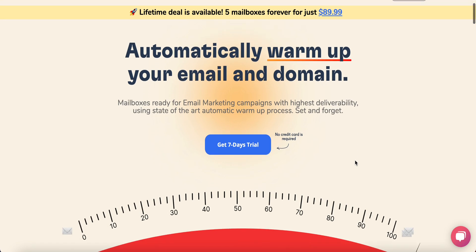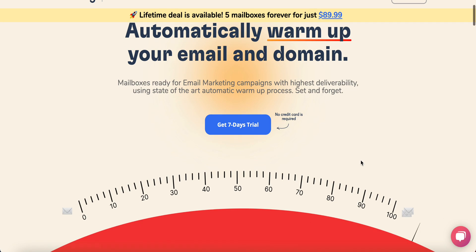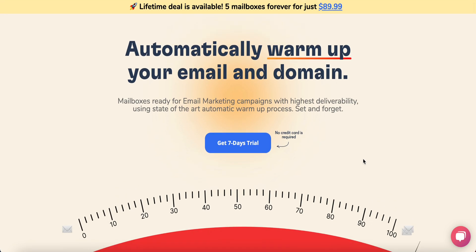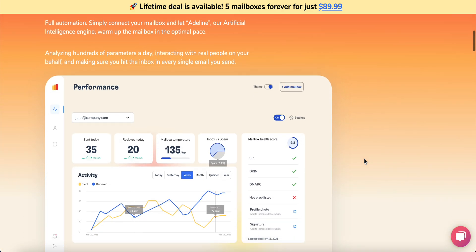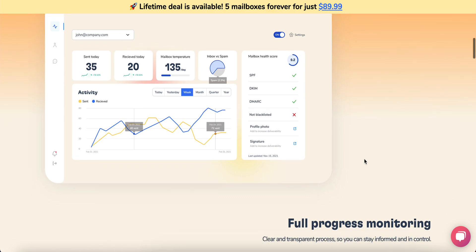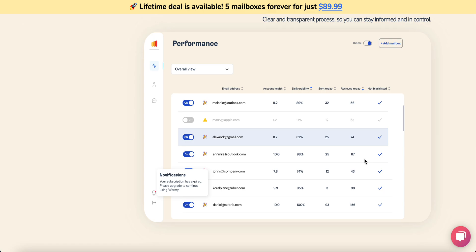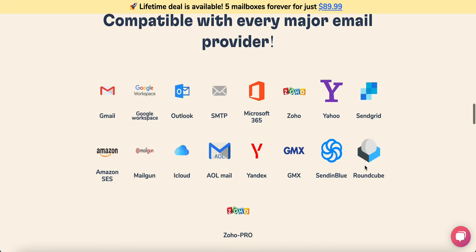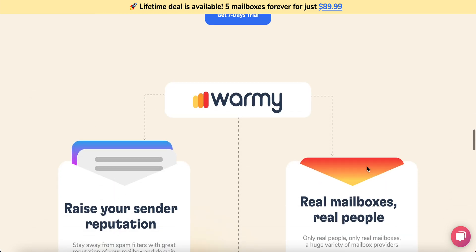Hello everyone. Today I want to introduce you to Wormy. Wormy is a warm-up tool that helps you increase deliverability. The mission of Wormy is basically to increase your inbox rate — more inbox means less spam. With more inbox, you get more replies, more open rate, and more transactions for your business.